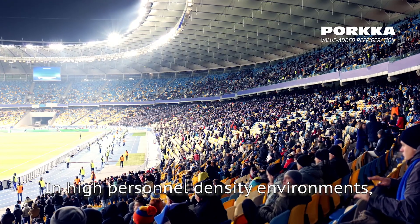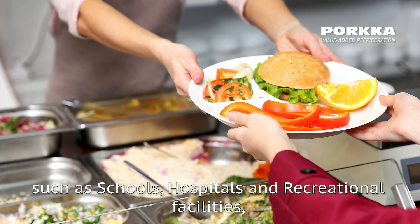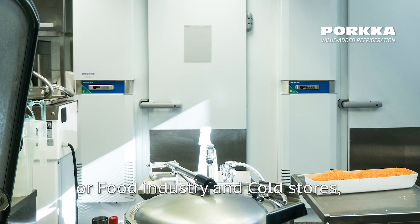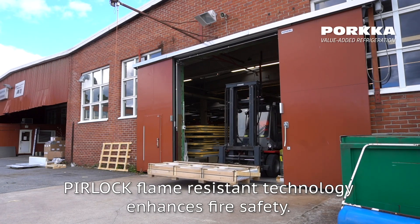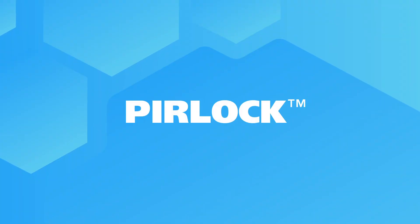In high personal density environments such as schools, hospitals and recreational facilities, or food industry and cold stores, PIR lock flame resistant technology enhances fire safety. PIR lock for your safety.